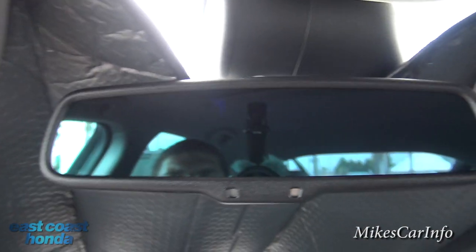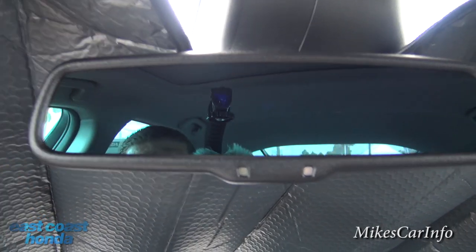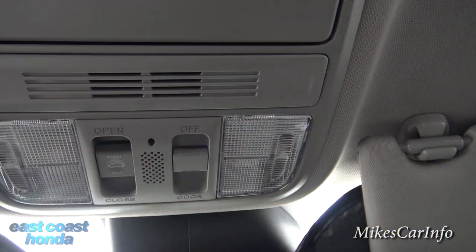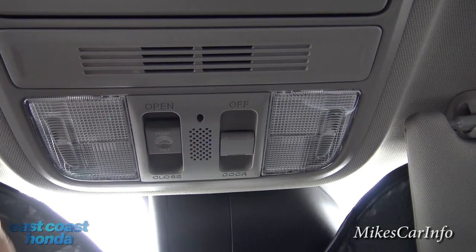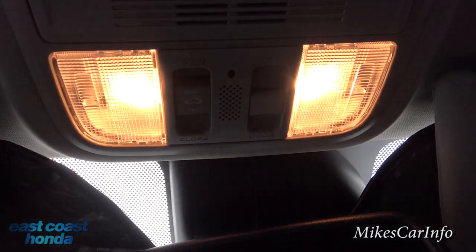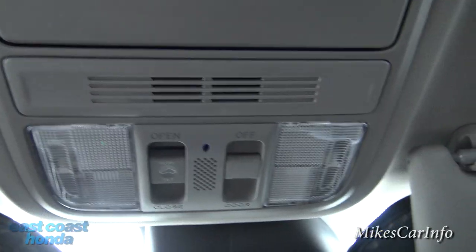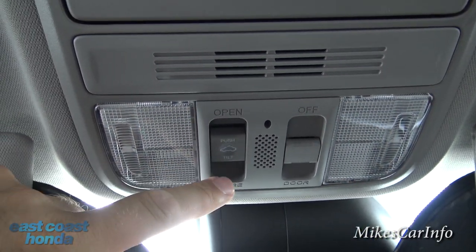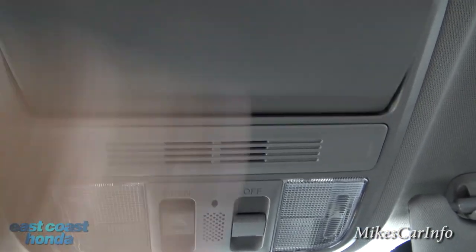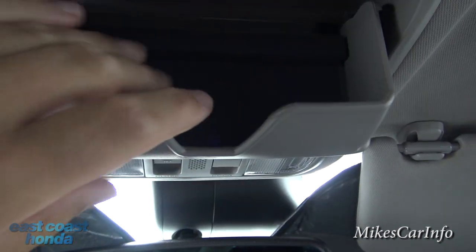The glove compartment is pretty standard. Your rearview mirror is auto-dimming — you can see it's auto-dimming now because I have the shade over the light sensor. Up here we have tap reading lights. The interior lights will turn on when you open the door, but if you don't want that, just put the switch in the off position. This control is for your sunroof. Right in here is your microphone for the Bluetooth system, and here is a sunglasses holder with foam inside to protect them.